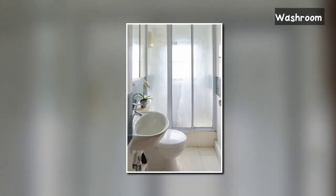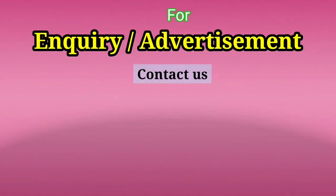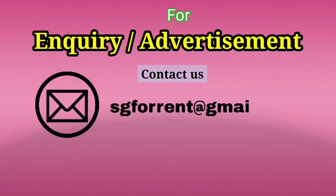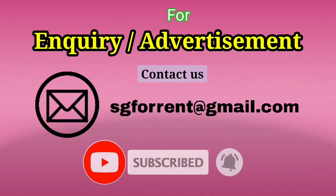This is our well-furnished washroom with all the other facilities. For any kind of quality or advertisement inquiries, contact us through email, and don't forget to subscribe to our YouTube channel for the latest updates.